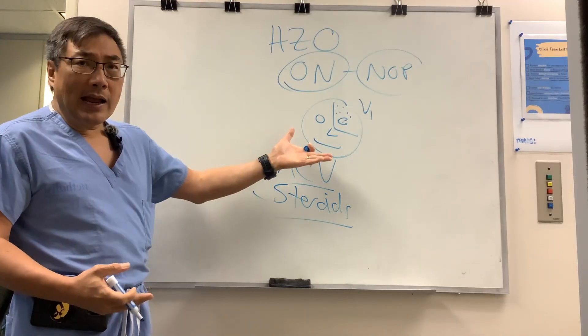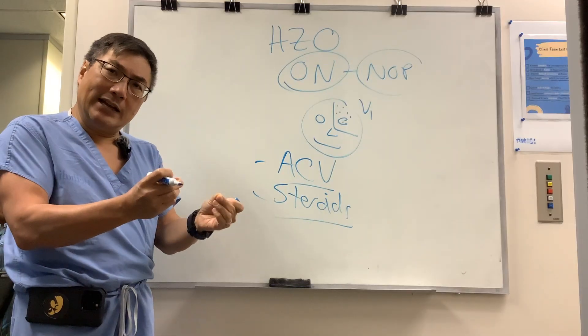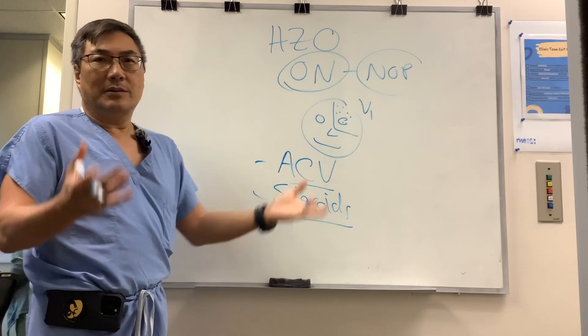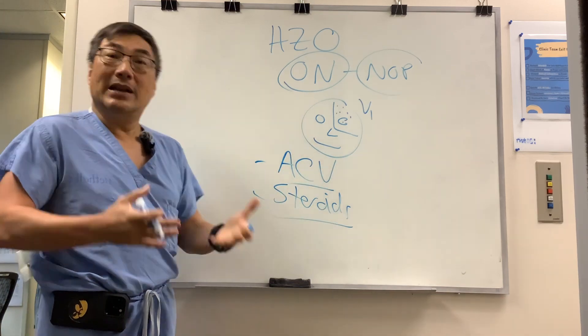You're going to do an MRI and you're looking for the distinctive finding of enhancement. And we're going to do a spinal tap to make sure they don't have HZV meningitis.